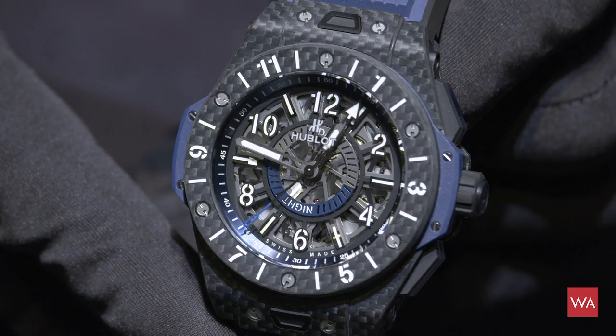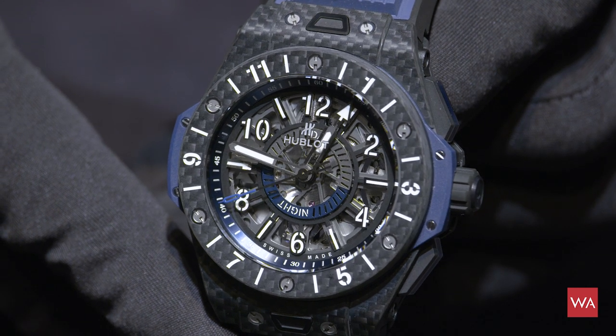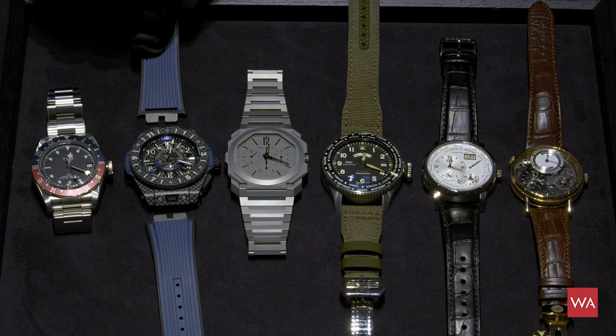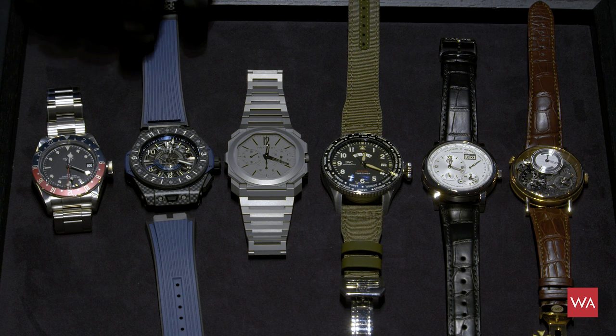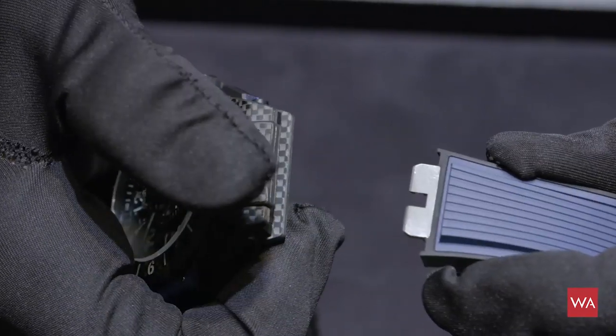Then we have the Hublot Big Bang Unico GMT. You're asking why the straps aren't attached — the purpose was to quickly show you this one-click strap system.